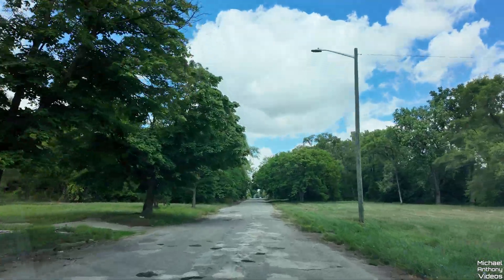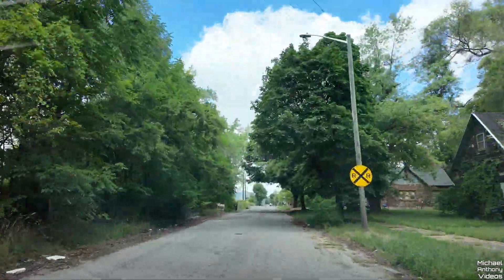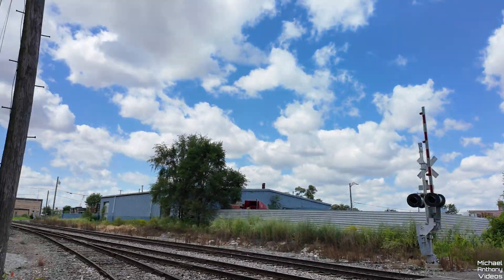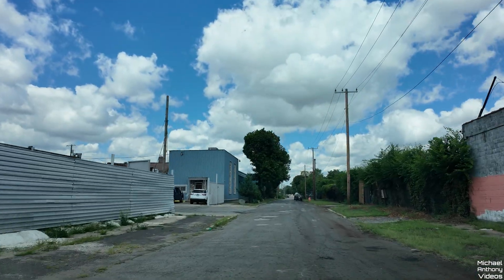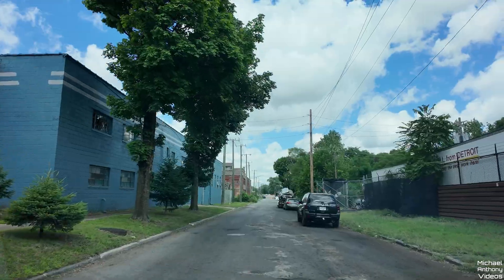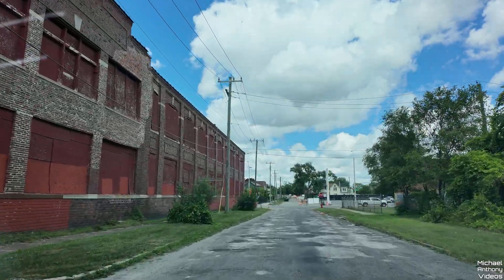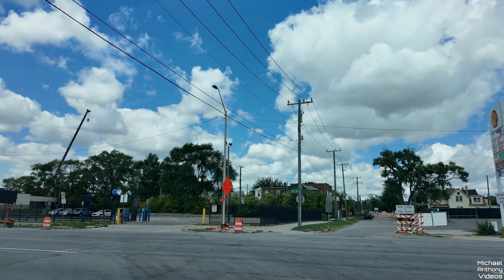Alright, we're gonna head back down to Fort Street, through this area here.